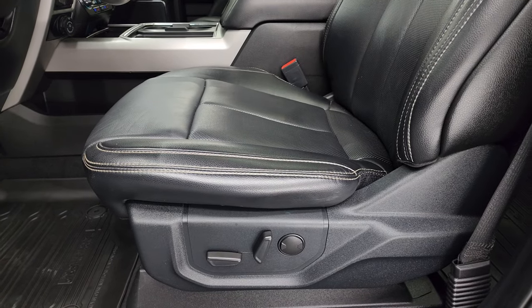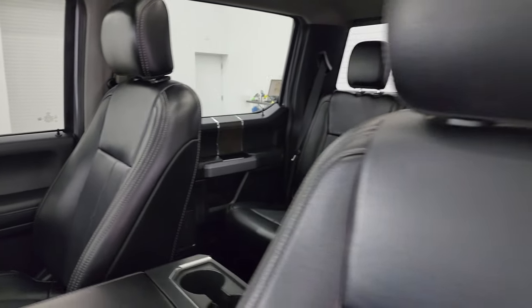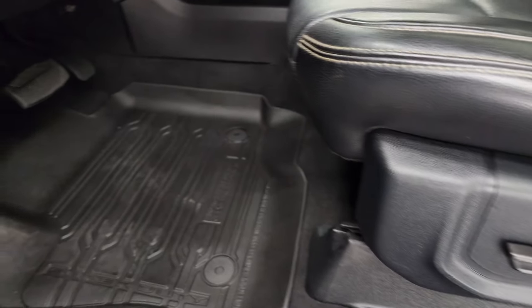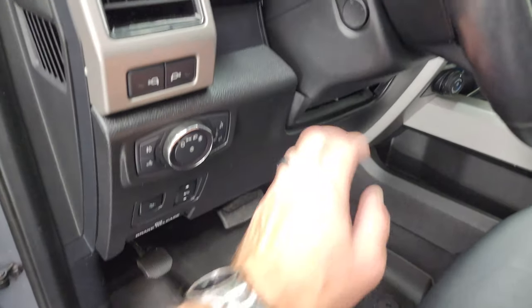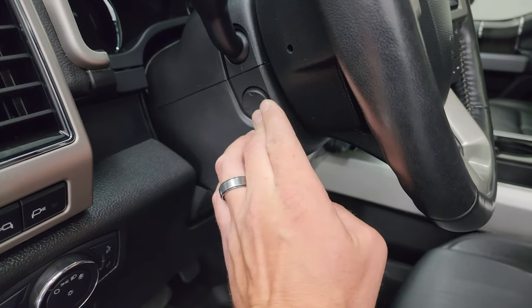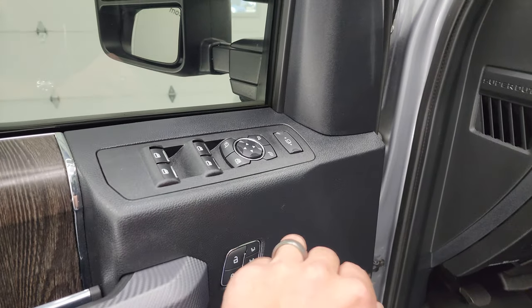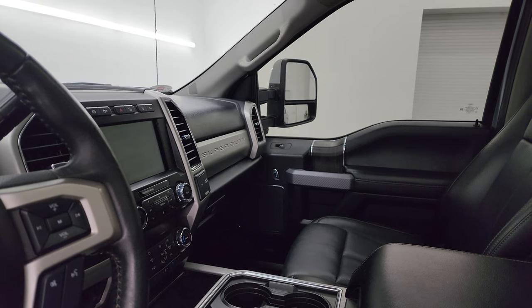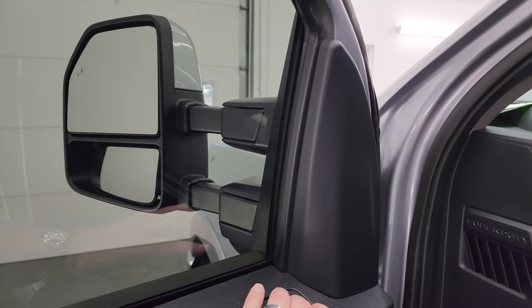The Lariat Ultimate package gives you the black leather bucket seats — no rips, no tears, they are in really nice condition. Both these seats are heated and cooled. You get the all-weather floor mats in the front, power drop-down tailgate, power pedals, and power telescopic and tilt steering wheel. LED side lights on the mirrors, memory driver seat, power windows, locks, and mirrors. The mirrors do power fold in — I always like showing both sides so you know that both sides are working properly — and then they do power telescope out and in.